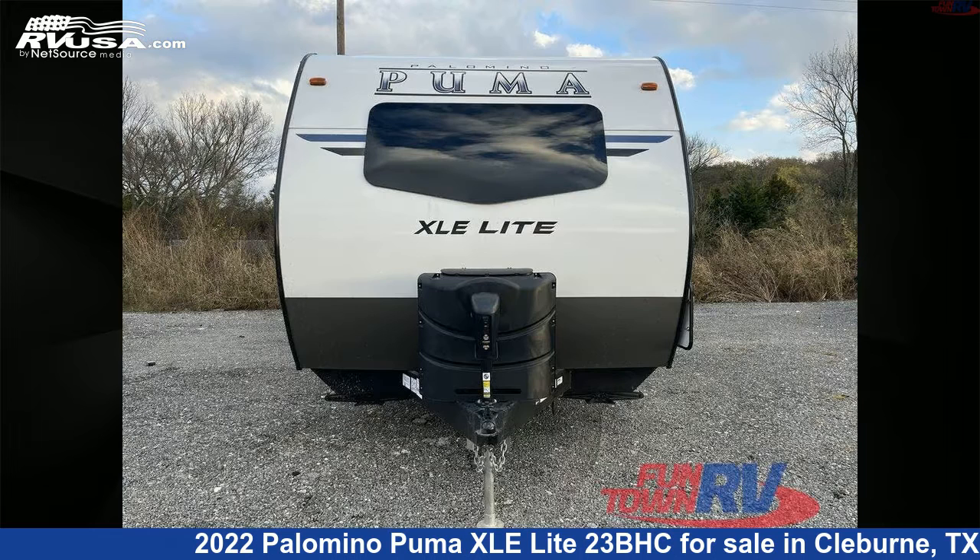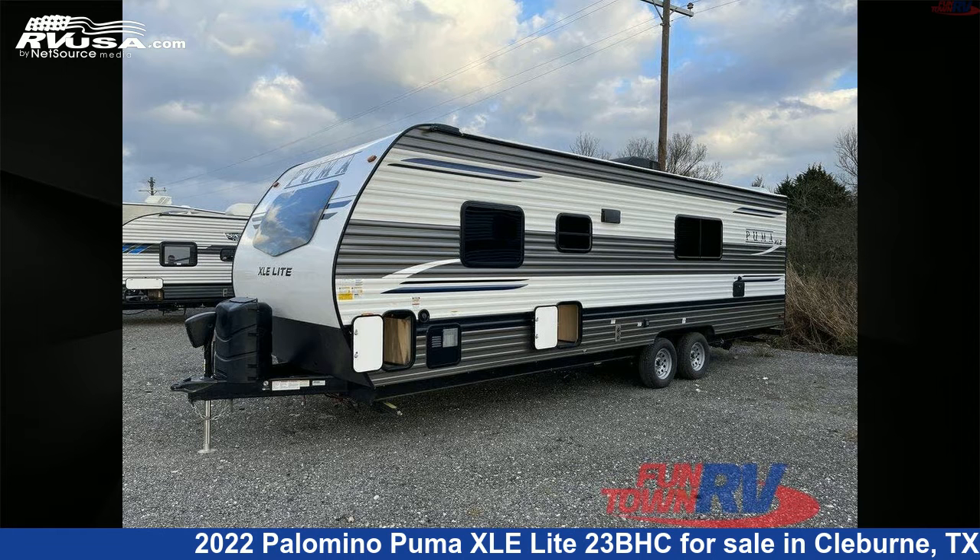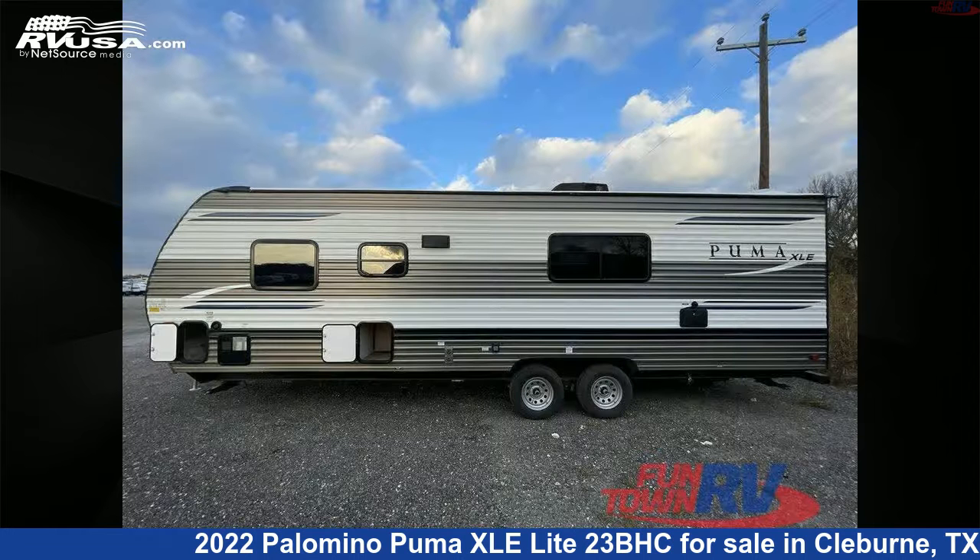This new Palomino is 26 feet 0 inches in length and features a cafe latte interior, sleeps 8, and 45 gallons fresh water capacity. The floor plan layout of this travel trailer features bunkhouse and front bedroom.